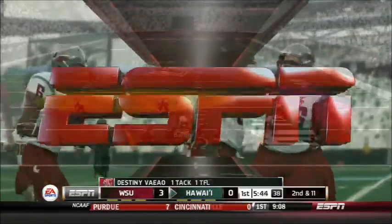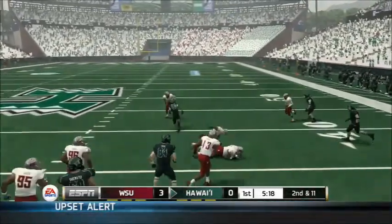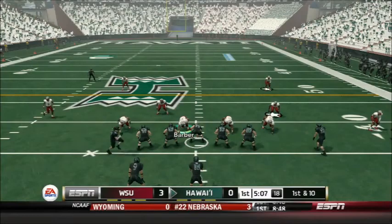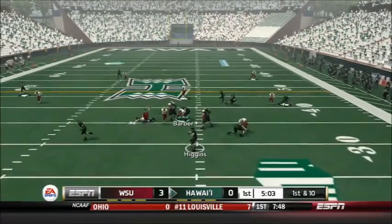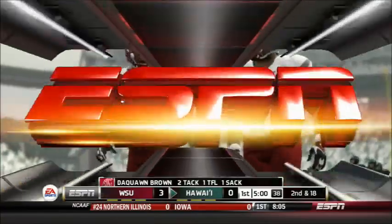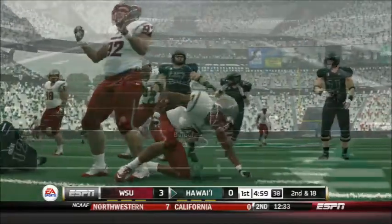A nice tackle from Destiny Veo. Iosefa in motion on 2nd and 11 — Higgins will throw. Across the middle to Scott Harding, who picks up the 14-yard reception and the first down. Another man in motion on 1st down; Higgins will throw again. The lefty goes down — Jeremy Higgins sacked for an 8-yard loss. Freshman Daquan Brown, the cornerback on the blitz, picks up his first career sack in the NCAA.